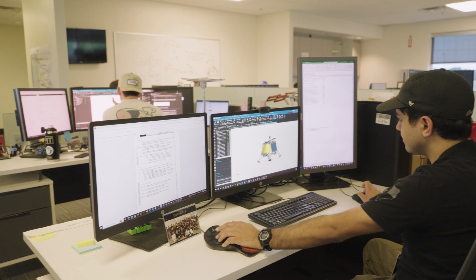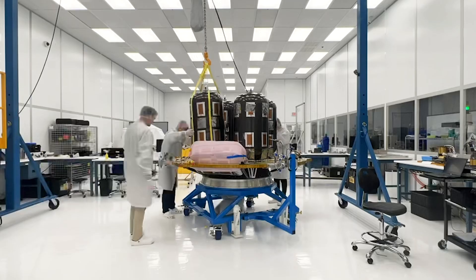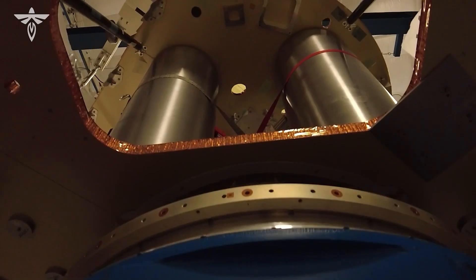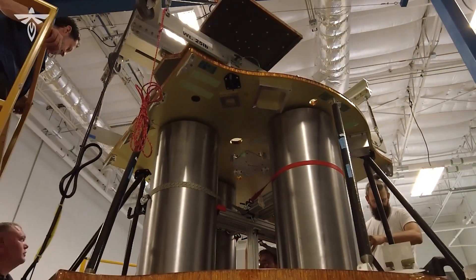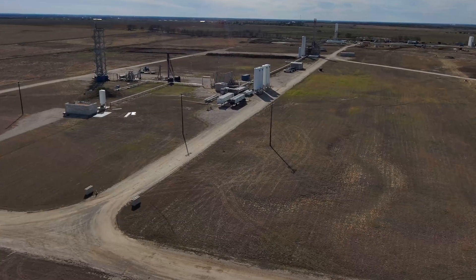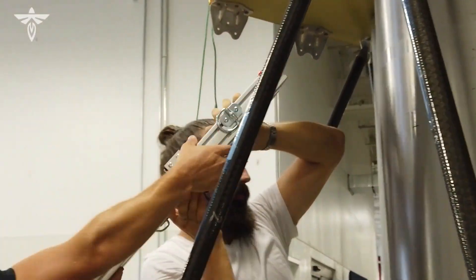There are multiple facets to bringing things in-house. One is bringing in-house the design of something, so you fully own the design and are the world expert on it. The other is in-house manufacturing, where the bigger advantage is really the speed with which you can manufacture. Being able to rapidly get hardware in our hands, test it, find things that analysis didn't show us, test things until they fail, and really know the limits — and then go build it again. The speed with which you can do that is what's most important.